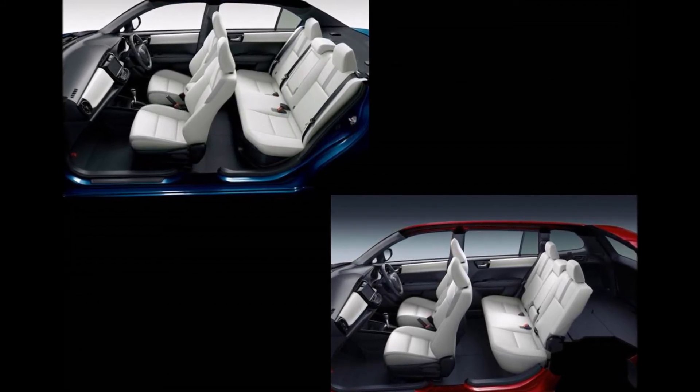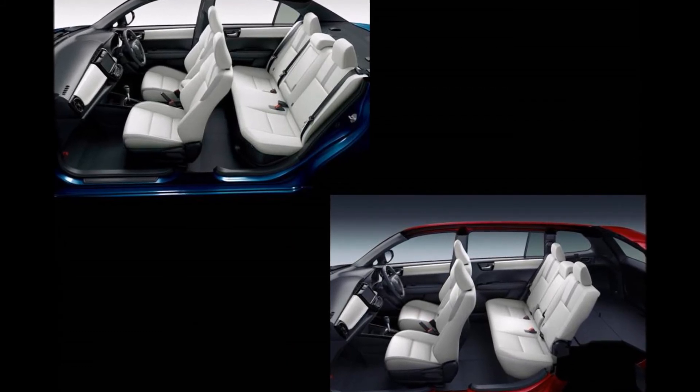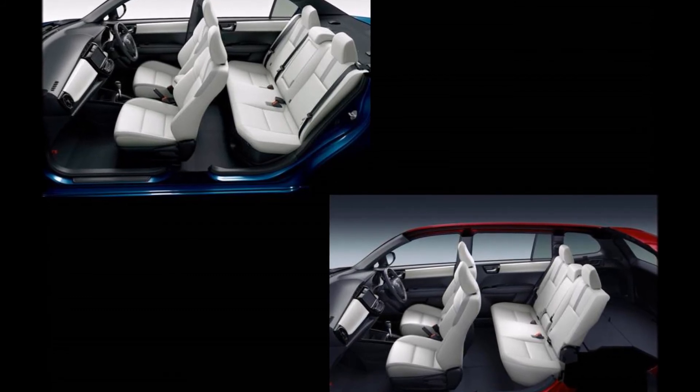Toyota has a monthly sales target of 2,500 units for the new Corolla Axio and 3,700 units for the new Corolla Fielder.